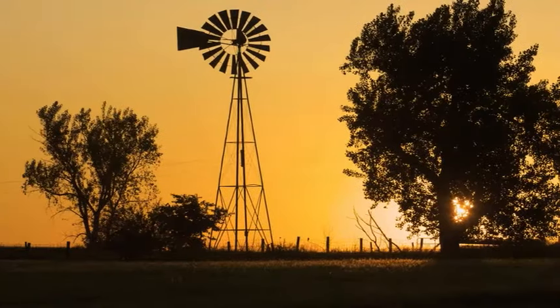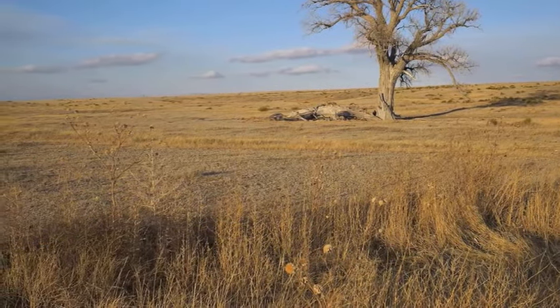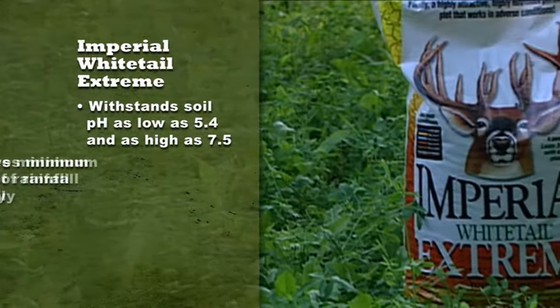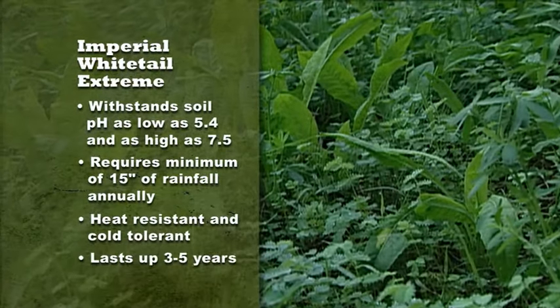Another roadblock to perennial food plots is limited rainfall and extensive summer heat. Most perennials require a minimum of 30 inches of rainfall annually and can sometimes suffer from excessive summer heat. People faced with low pH and or low rainfall have been forced to use annual food plot plantings — well, that is up until now. Imperial Whitetail Extreme is the first perennial food plot product that withstands soil pH as low as 5.4 and up to 7.5. It also requires a minimum of only 15 inches of annual rainfall. It is extremely heat resistant and extremely cold tolerant and can last from 3 to 5 years with a single planting. Extreme provides up to 36% protein and best of all, the deer love it.